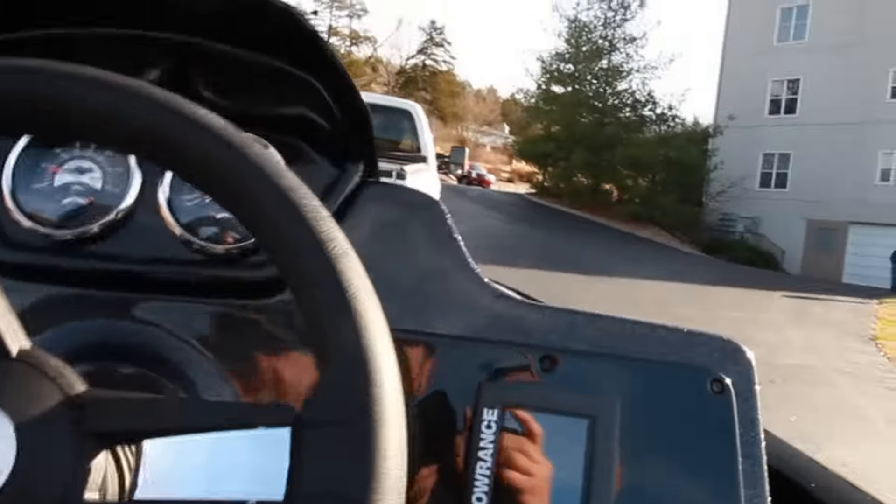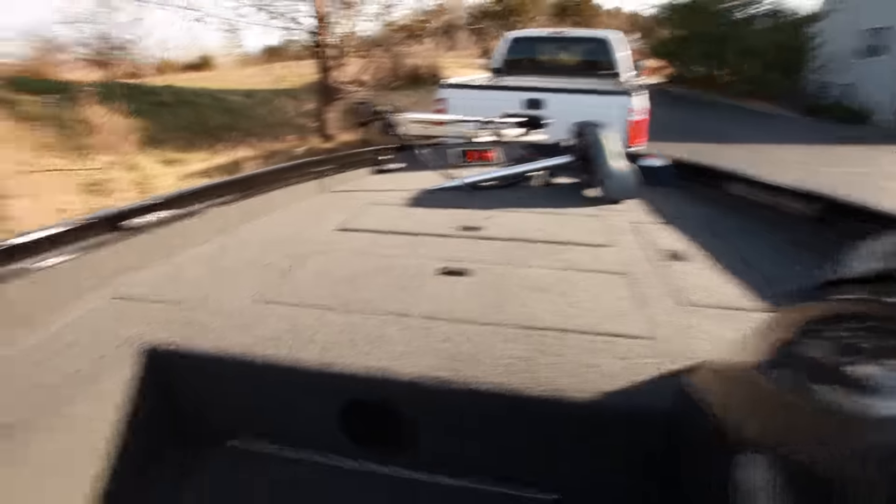Let's look around just a little bit. In-seat storage. Looks like there's a live well back here, maybe another one up front. Lots of storage.